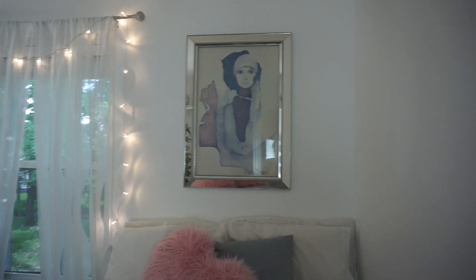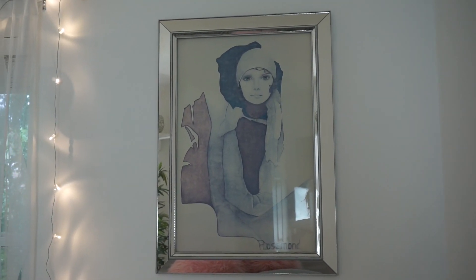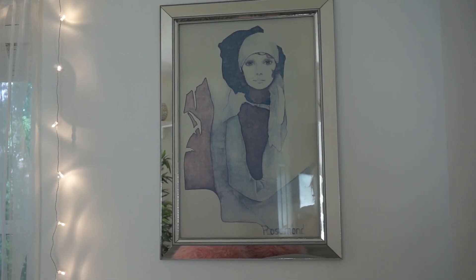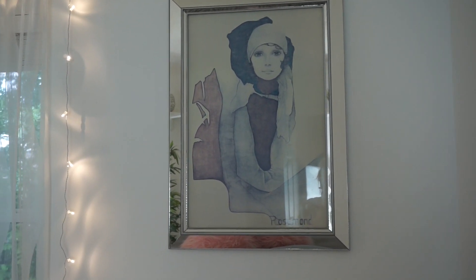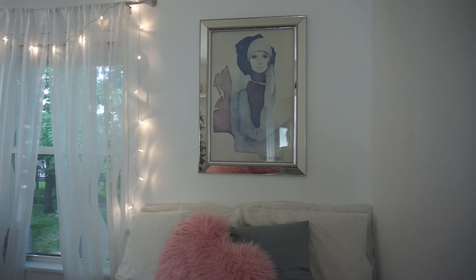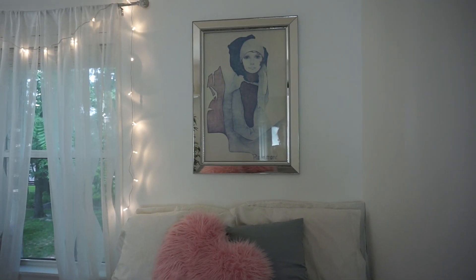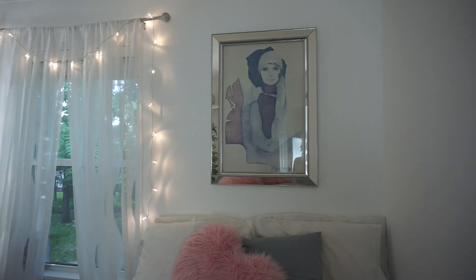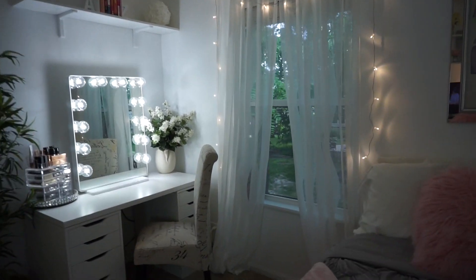That gray pillow ties in nicely with this picture I got from my grandma. It has a really beautiful frame and it's like a 1920s or '30s-looking girl. I think it's such a beautiful focus of the room, and I try to tie in those colors elsewhere. You walk in and you're just like, oh my god.